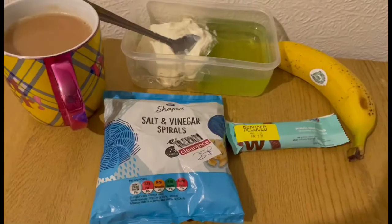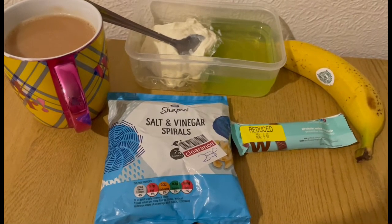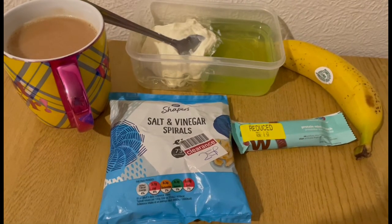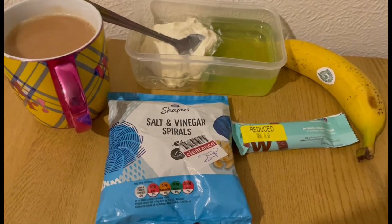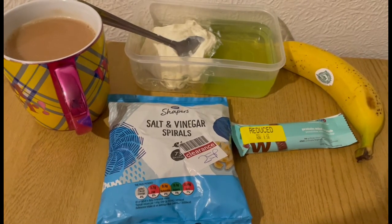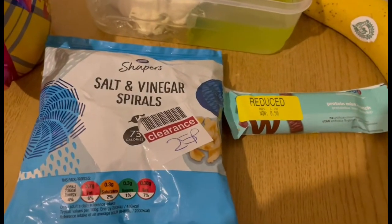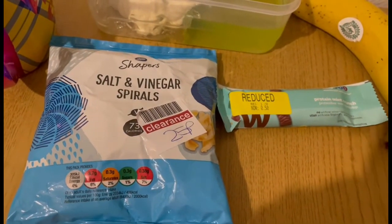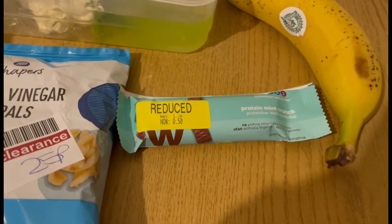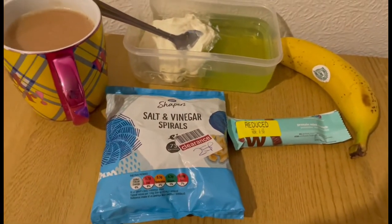These are my evening snacks tonight for seven points. I've got a banana for zero points, a cup of tea with 35 mils of semi-skimmed milk for zero points, some lemon and lime sugar-free jelly for zero points, and in with that I've got an Aldi vanilla protein pot which is three points. I've also picked up some Shapers salt and vinegar spirals — two points for the pack — and a WW protein mint crunch bar from Superdrug, which is two points. So those are my evening snacks for seven points.